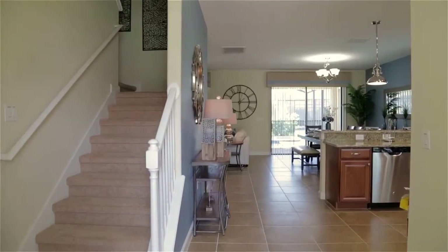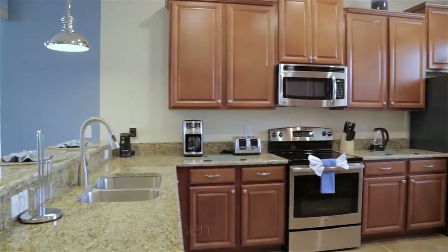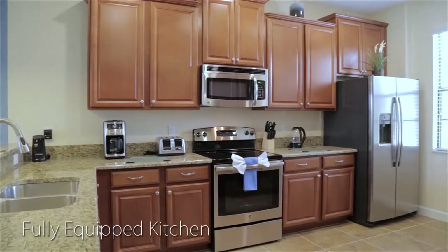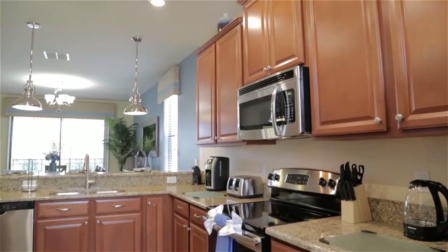You'll discover luxury and opulence in abundance as you walk through the front door to begin our tour in the full-size, fully equipped kitchen. Here you'll find all of the labor-saving equipment needed to make light work of any catering task.